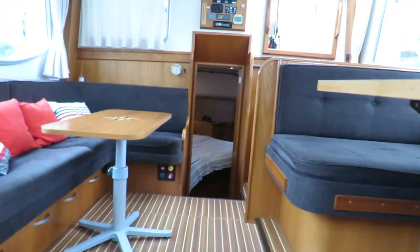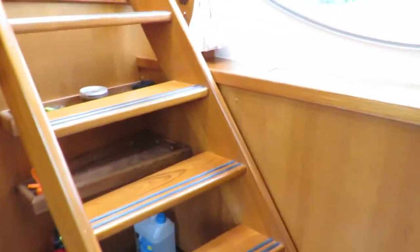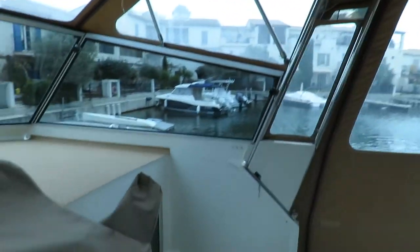So you basically have three cabins on this cruiser for eight persons. Here's the last view over the cockpit, and for more information do not hesitate to contact Magali from Boched Midi Canals - I'll be very happy to help.